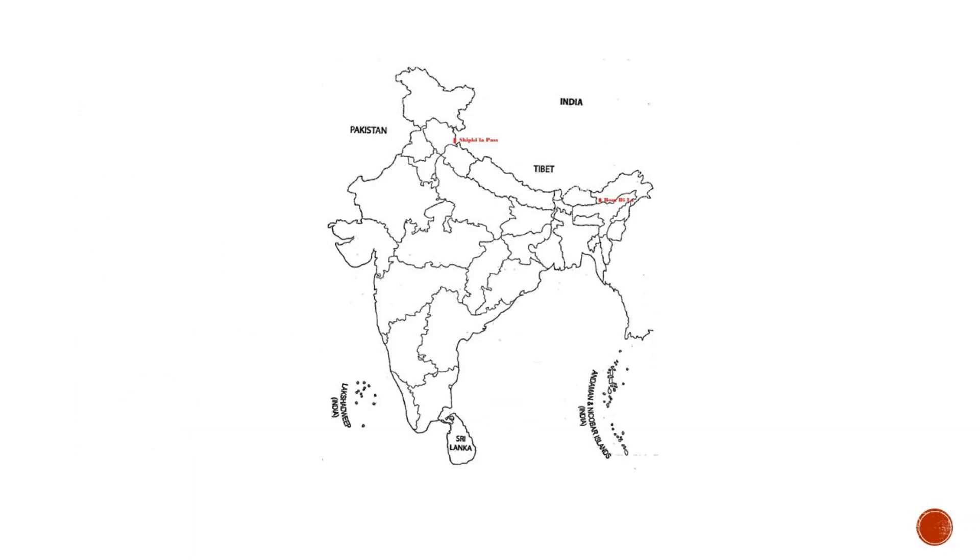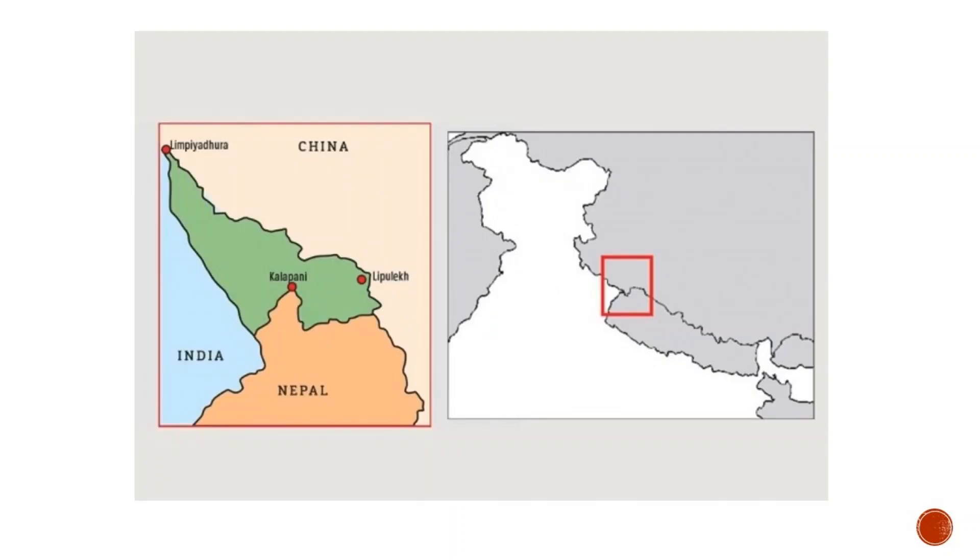Shipki La Pass is located through the Sutlej Gorge; it connects Himachal Pradesh with Tibet and is India's third border post for trade with China after Lipu Lekh and Nathu La Pass. Lipu Lekh Pass is located in Uttarakhand; it connects Uttarakhand with Tibet and is an important border post for trade with China. Pilgrims for Mansarovar travel through this pass.